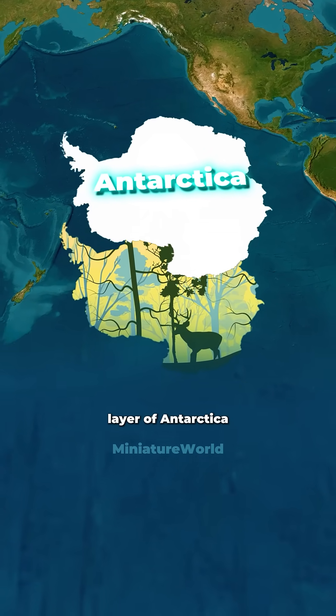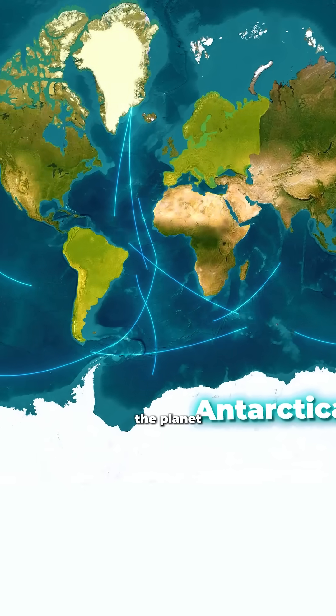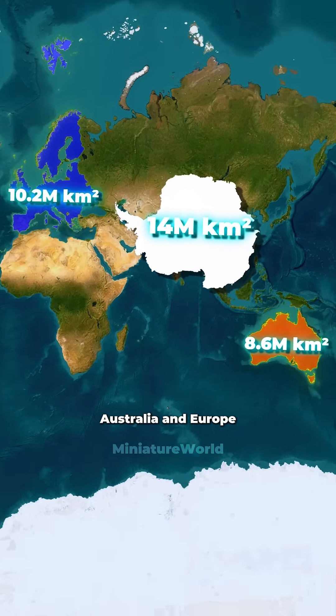Do you know what is hidden beneath the ice layer of Antarctica? Antarctica is one of the least noticed places on the planet, and it is much larger than we usually think — bigger than both Australia and Europe.